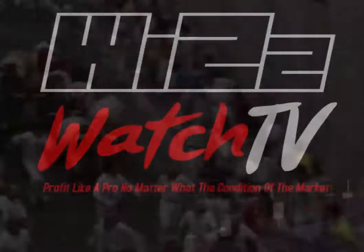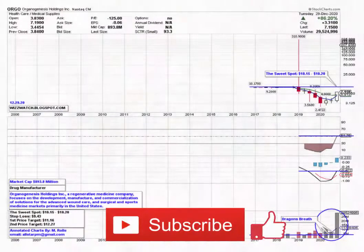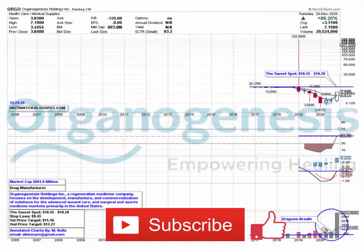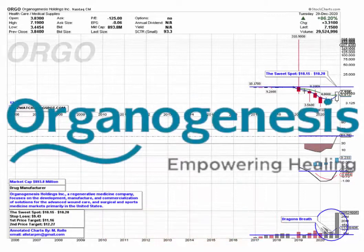Good day and welcome to another Whiz Watch. This is your host Martin Gold, and I have one stock to share with you for trading on Wednesday, December 30th, 2020. The stock is Organogenesis Holdings Incorporated, which trades on the NASDAQ Composite Index under stock symbol ORGO.